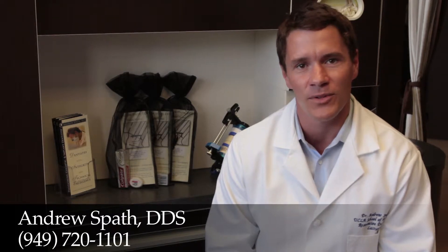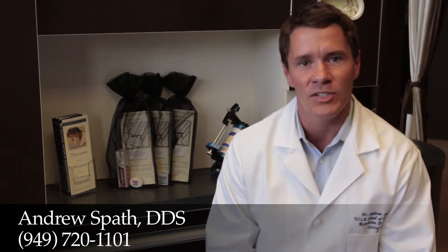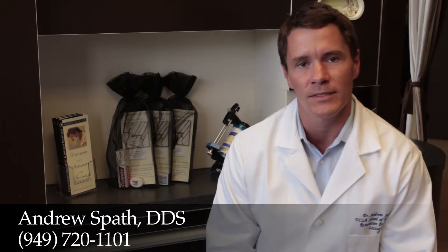Hi, I'm Dr. Andrew Spath, and I'm here with this week's Dental Quick Tip. Today I'm going to talk about conservatively closing spaces.